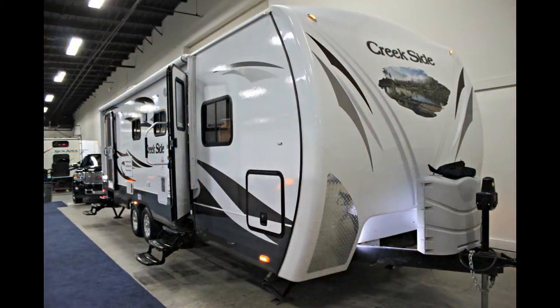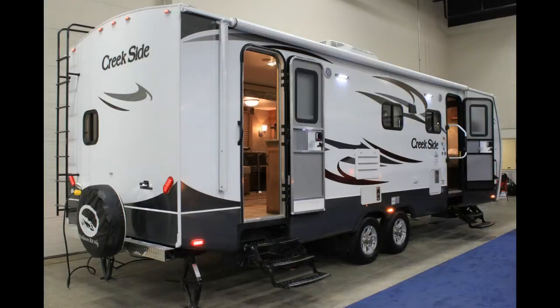This RV has a hard wall exterior which is attractive yet durable. If you're one of those folks that likes to camp all year round, you'll be glad to hear that this trailer is climate designed for all four seasons, meaning you can go camping most of the year.